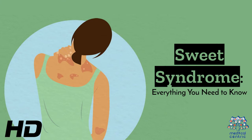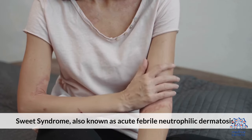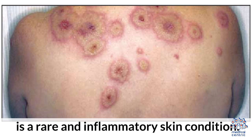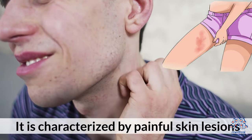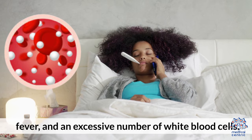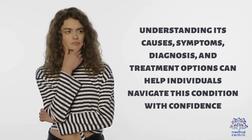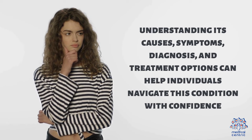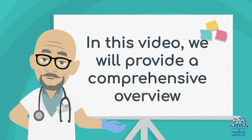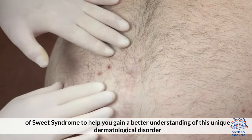Today's medical-centric topic is Sweet Syndrome – Everything You Need to Know. Sweet syndrome, also known as acute febrile neutrophilic dermatosis, is a rare and inflammatory skin condition. It is characterized by painful skin lesions, fever, and an excessive number of white blood cells. Although sweet syndrome can be alarming and uncomfortable, understanding its causes, symptoms, diagnosis, and treatment options can help individuals navigate this condition with confidence. In this video, we will provide a comprehensive review of sweet syndrome to help you gain a better understanding of this unique dermatological disorder.